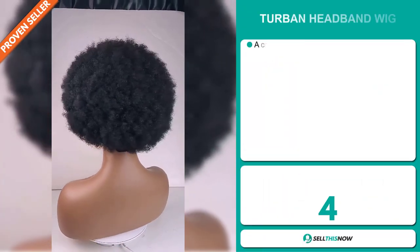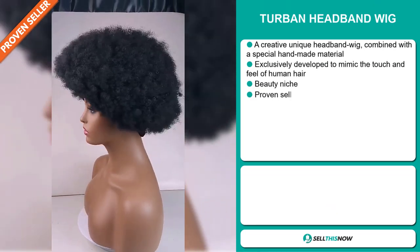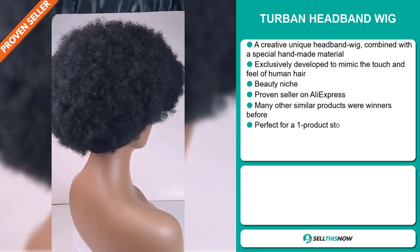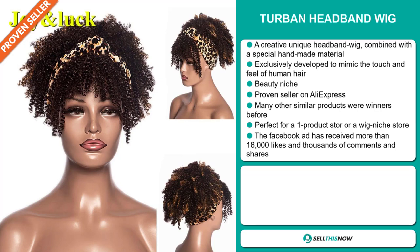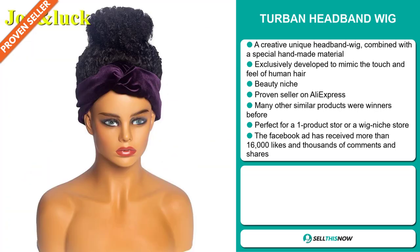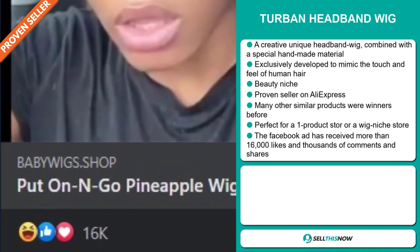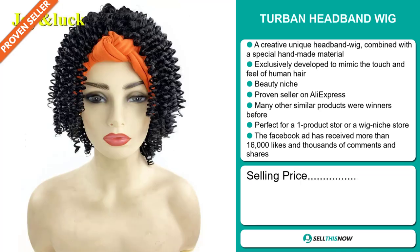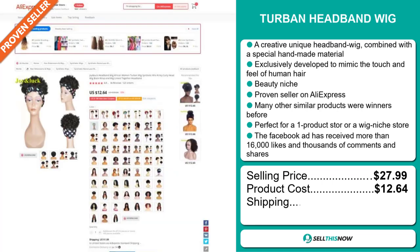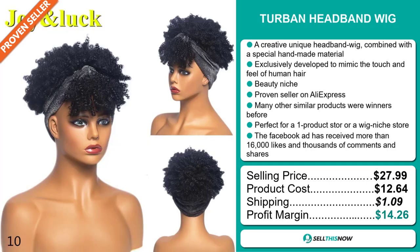Our next product is the Turban Headband Wig. This is a creative, unique headband wig combined with a special handmade material, exclusively developed to mimic the touch and feel of human hair. It falls under the beauty niche market and it's a proven seller on AliExpress with many, many orders. Many other similar products were winners before on the market. It's perfect for a one product store or for a wig niche store. The Facebook ad has received more than 16,000 likes and thousands of comments and shares. The selling price for the Turban Headband Wig is just under $28, whereas the product cost is only $12.64. Shipping will set you back $1.09, so you're looking at a good profit margin of $14.26. Sell this now.